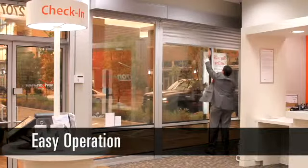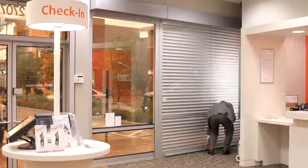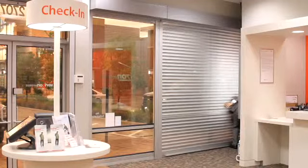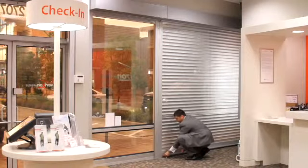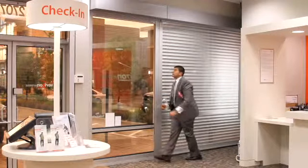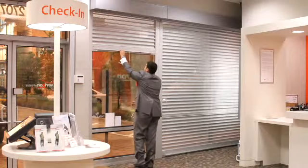A Verizon store manager uses a pull hook to lower the shutters. Springs are located inside the shutter tubes providing a lift assist. Operating the shutter requires less than 15 pounds of effort to lower or to raise.